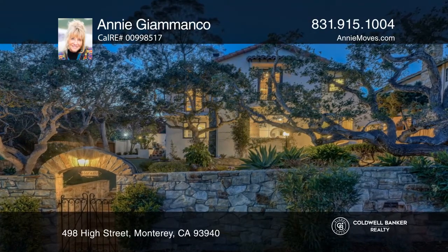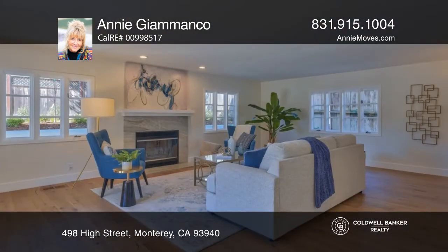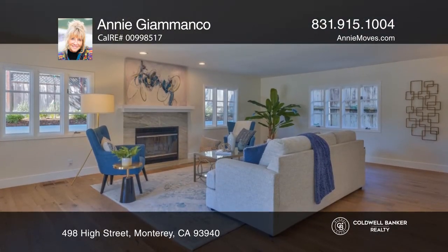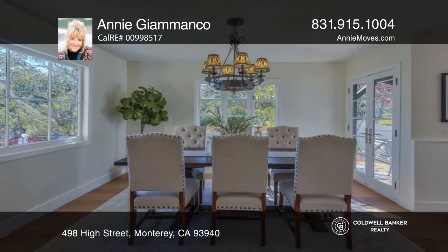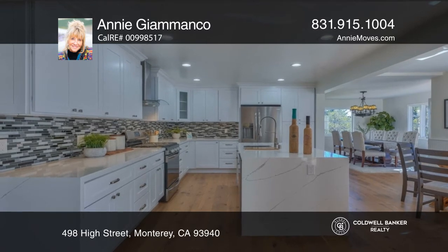Don't miss this beautiful, newly remodeled, four-bedroom, three-and-one-half-bath Spanish Mediterranean home that sits high on a hill in Old Monterrey. It features light French wood flooring and a living room with a majestic caramel stone fireplace.